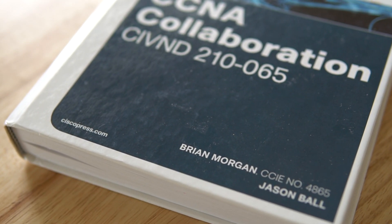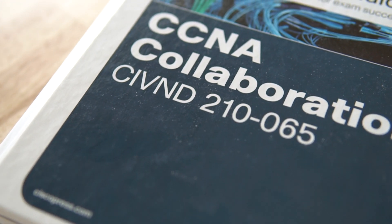A new certification guide is in the works. It's being written by Jason Ball, who was a co-author for the CIVND Official Cert Guide, and he is the sole author for this new collaboration cert guide coming out later this year. He's also writing the Official Cert Guide for the Cloud and Edge Solutions concentration. I'm really excited about this — I'm going to have Jason on the channel next week for an interview where we'll dive in and talk about his new books and the other new study materials that Cisco Press has in the works for collaboration, so stay tuned.